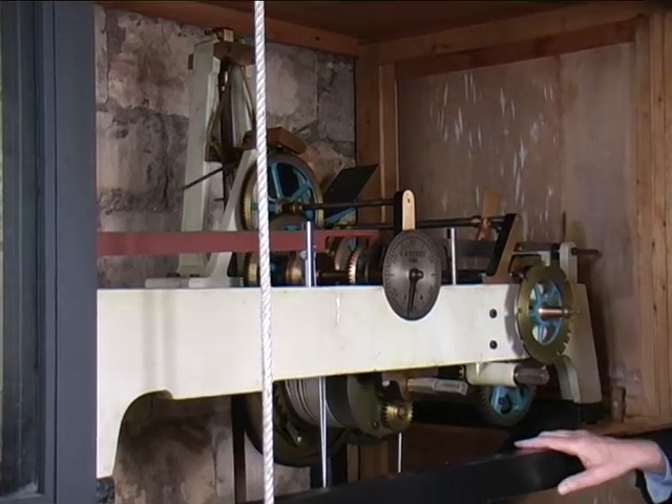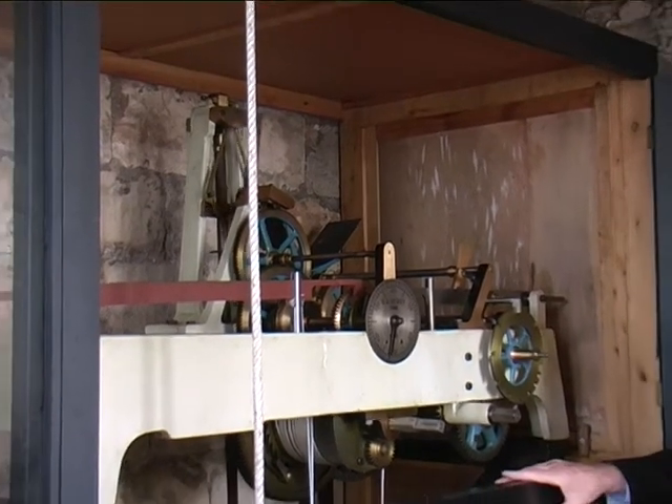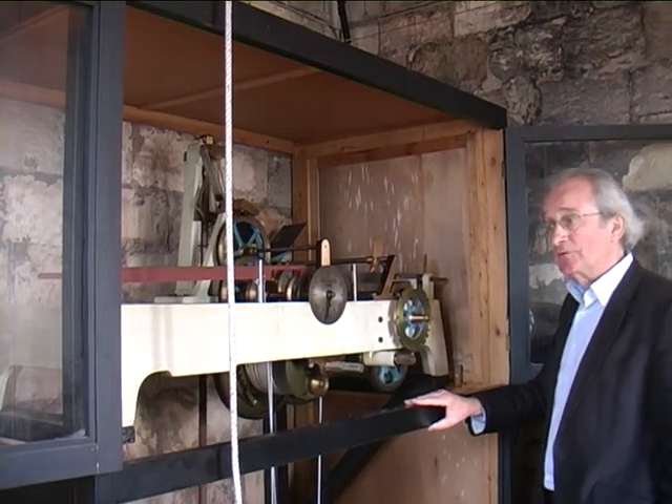The clock strikes the hour on the hour, and now, after the refurbishment, there is an electronic chiming on the new Peel of Bells.